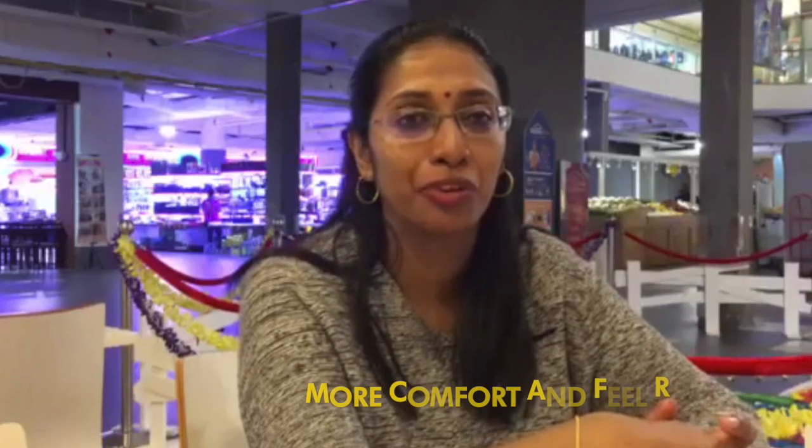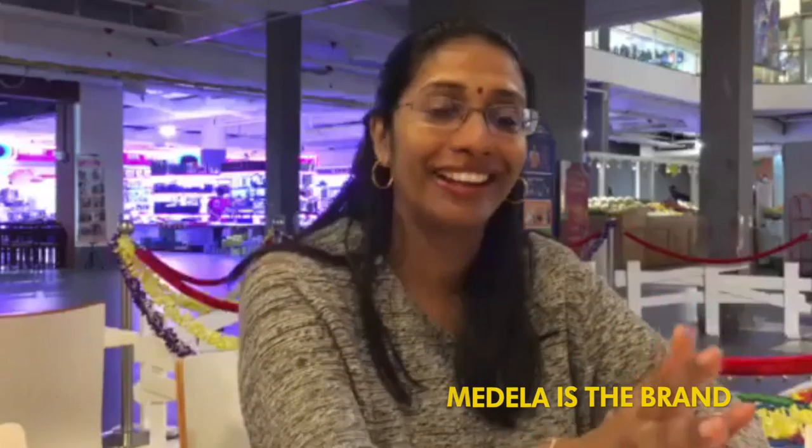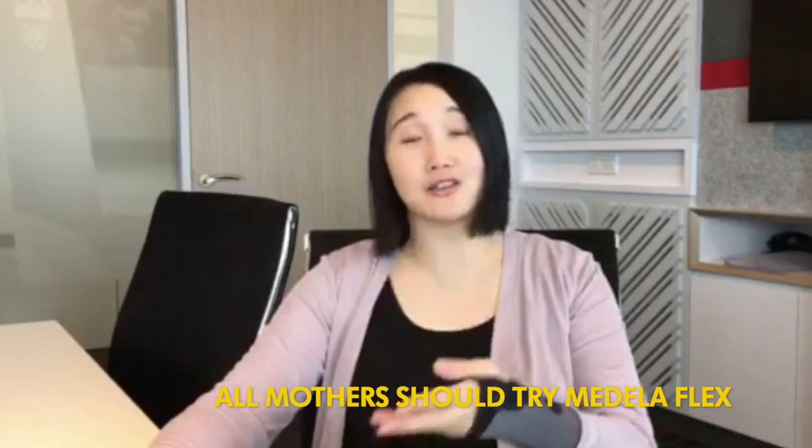It's a form of Medela, and this Medela Flex gives me more comfort — you feel very relaxed when you're expressing the milk. So definitely, Medela is the brand I will recommend to my friends and family members, my fellow mothers-to-be and mother friends, to try the Medela Flex.